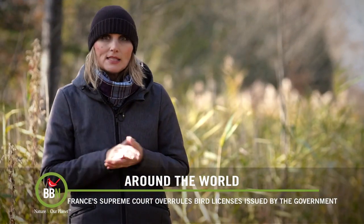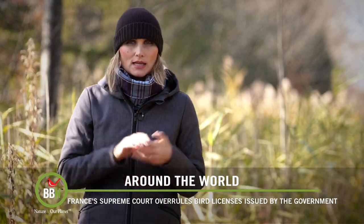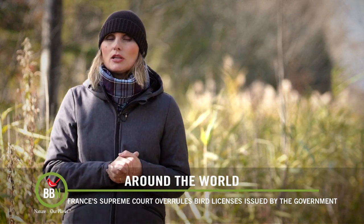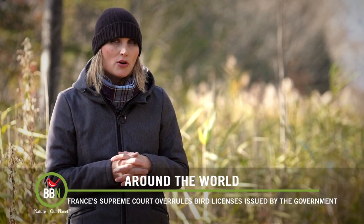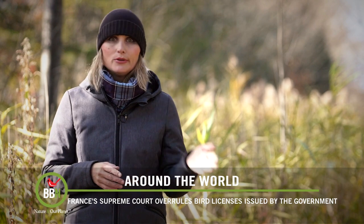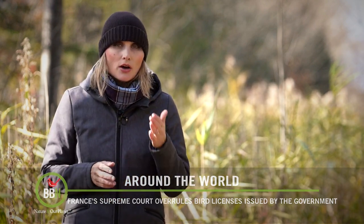And a quick update on France's strange bird trapping practices. As you might know, the French government, despite everything, issued licenses to continue their old-fashioned bird trapping practices. But the French Supreme Court stepped in and revoked all the licenses, stating very clearly that anyone caught trapping birds with glue or nets will be punished to the full extent of French law.